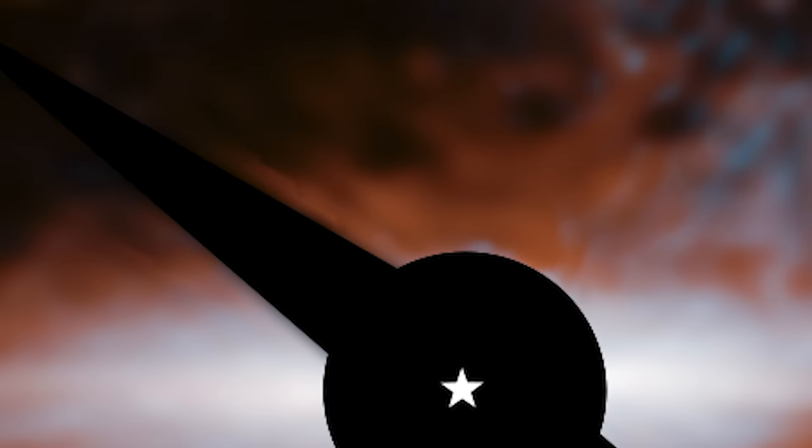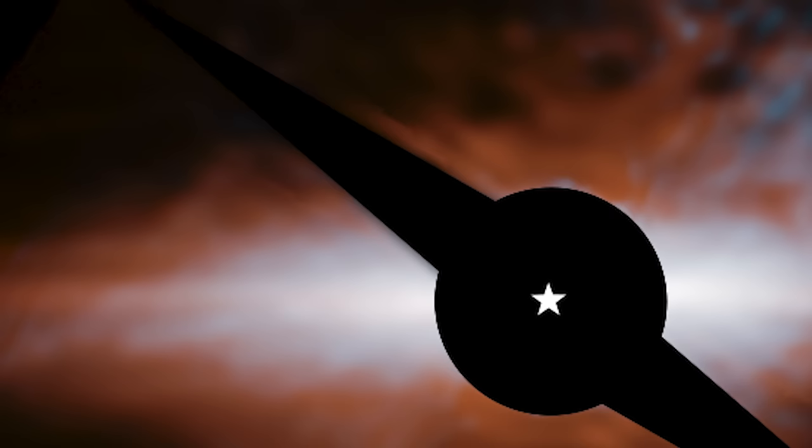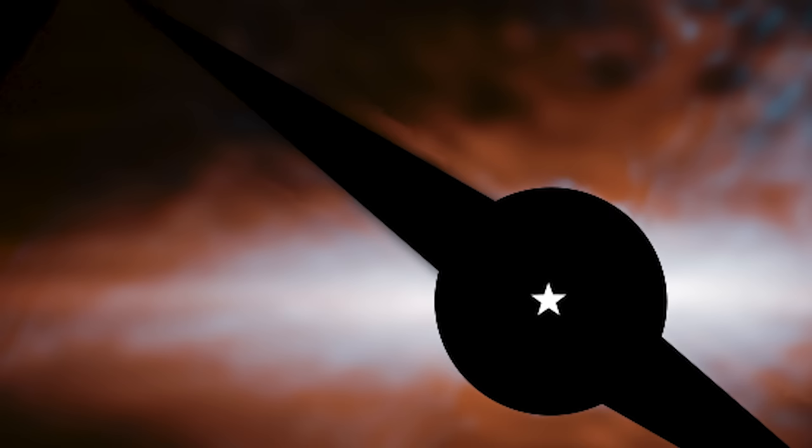Here's where it gets even more interesting. The James Webb Space Telescope, with its cutting-edge infrared vision, revealed something astonishing in the Beta Pictoris system. It spotted a curious, curvy dust formation extending from the secondary debris disk. Picture a cat's tail swirling elegantly in space — that's what this dust formation resembles. This cat's tail is an incredible 10 billion miles long, over 100 times the distance from the Earth to the Sun.